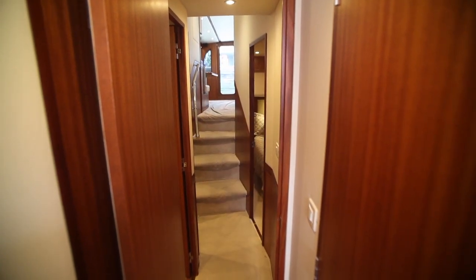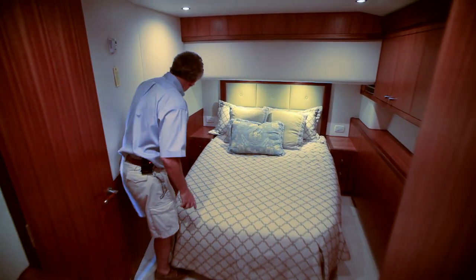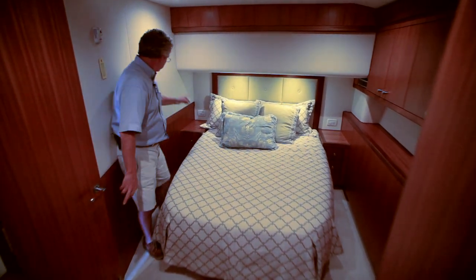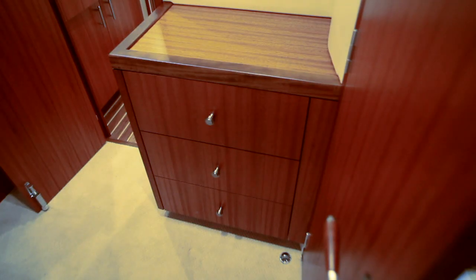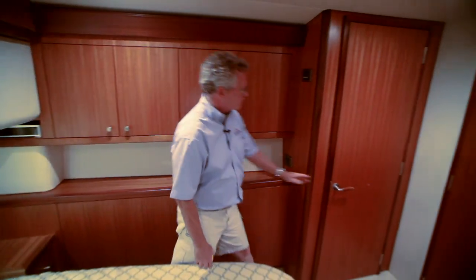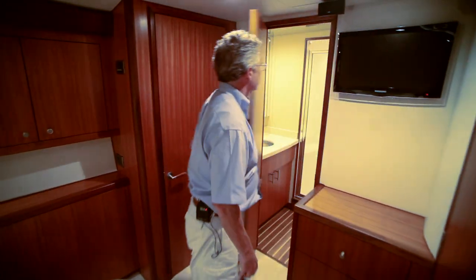Now let's head forward and take a look at the accommodations. We'll start with the master stateroom. The first thing I notice is the same overhead treatments from the salon continue with the African mahogany, satin finish, all the way around the headboard and the sides. There are nine drawers as well as cedar-lined storage under the berth, overhead cabinet space, and a cedar closet with a full-length mirror on the back. The master head is beautifully finished with more satin-finished African mahogany, granite countertops, an antique and holly sole, and naturally there's a walk-in shower.